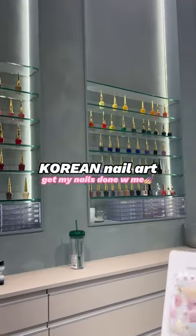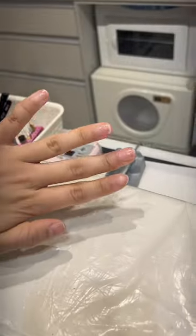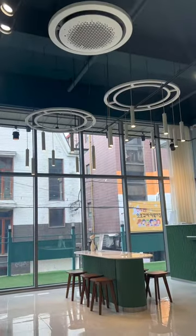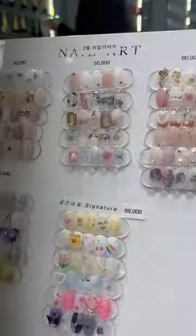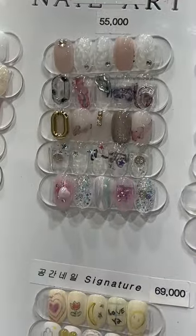Hey guys, it's that time of the month again and we are going to get our nails done. I took about two months break from getting my nails done because they were getting damaged, but I thought it was time to spruce them up again. I'm getting this monthly nail art — the bottom row there looks very mermaidy.